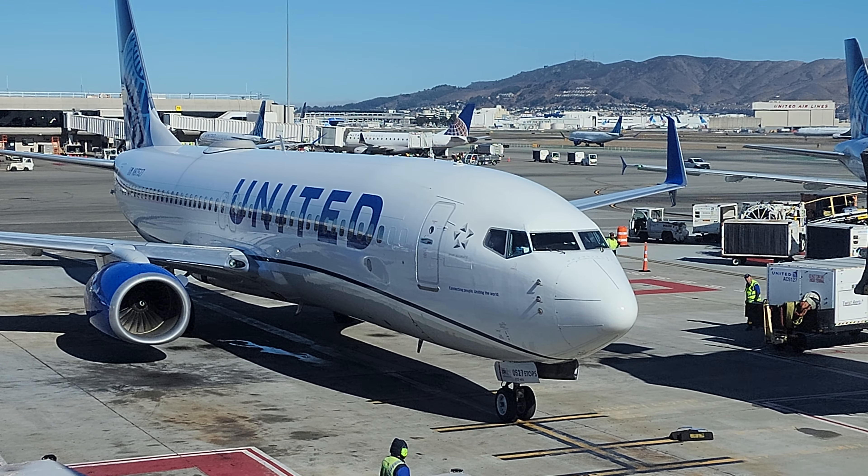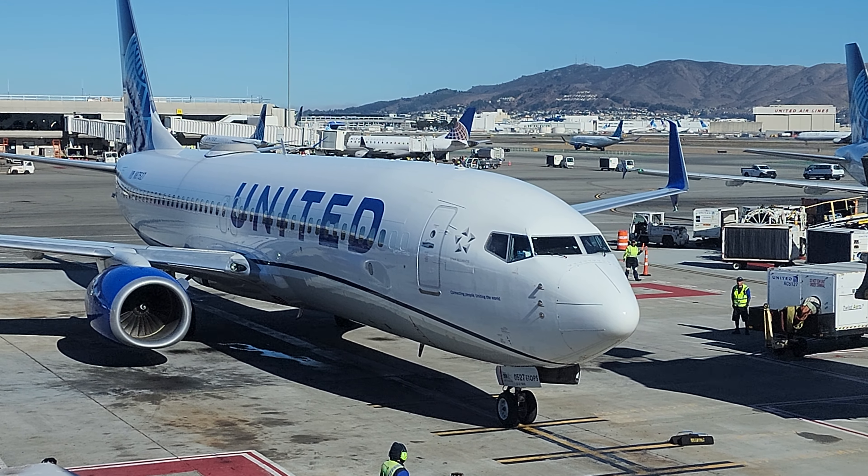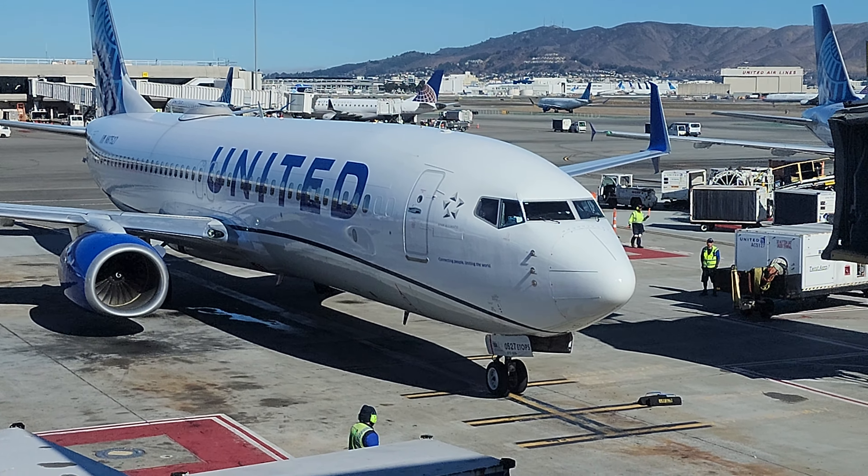If all passengers want to enjoy the free personal entertainment options onboard, please download the update in the app before you board the aircraft.